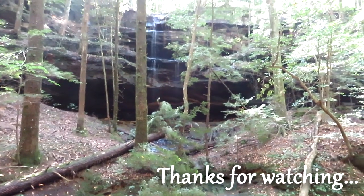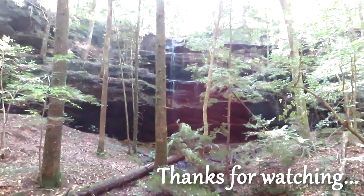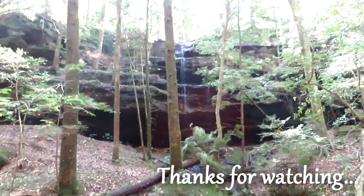This is the falls before you get to Turkey Foot Creek. By the way, I'm on the opposite side of the creek, looking for a way up the bluff.